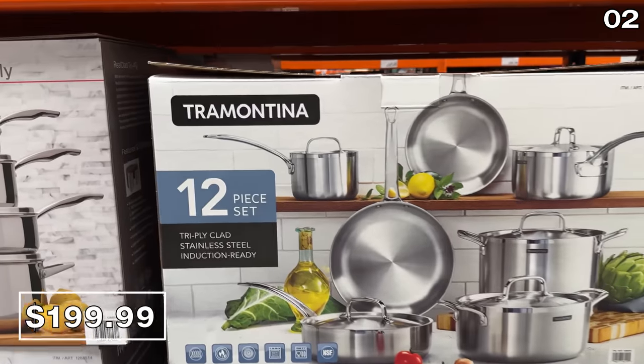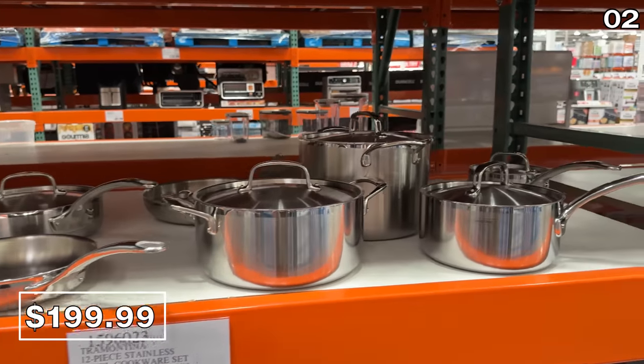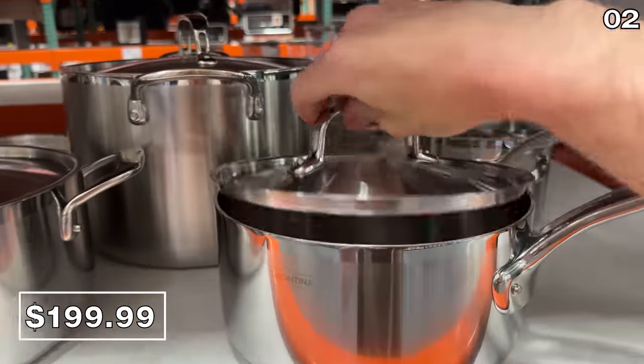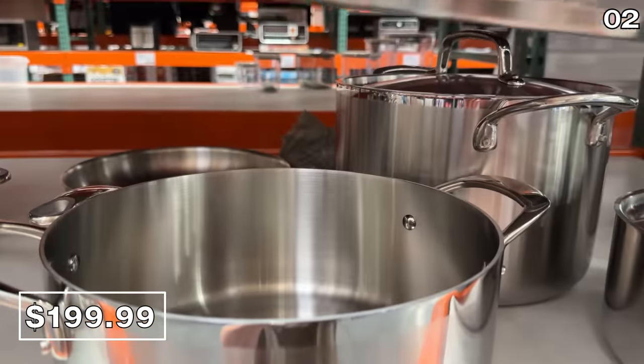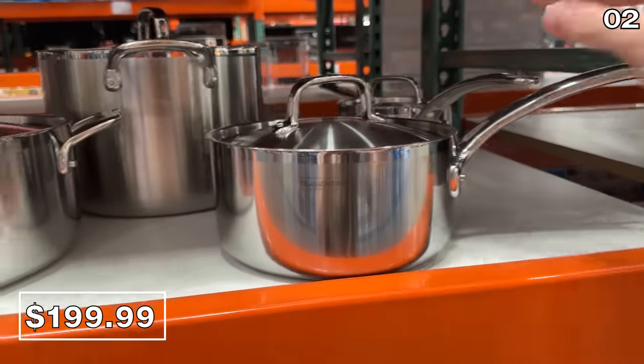This 12-piece Tramontina stainless steel cookware set for $200 looked to be very high quality. You get seven pots and pans with five accompanying lids. This cookware has the measurements etched on the inside, which I think is ingenious. It's gas stove, electric, and induction safe. You can also throw these into the dishwasher when you're all done.